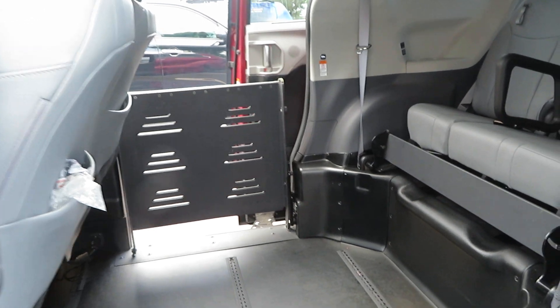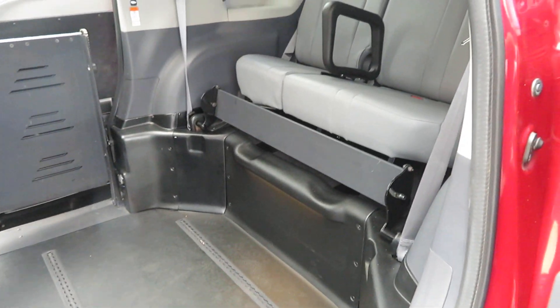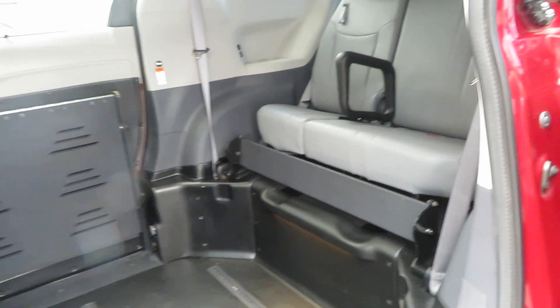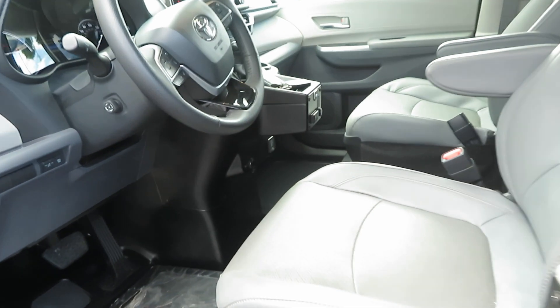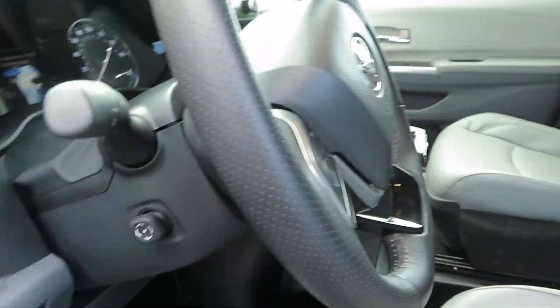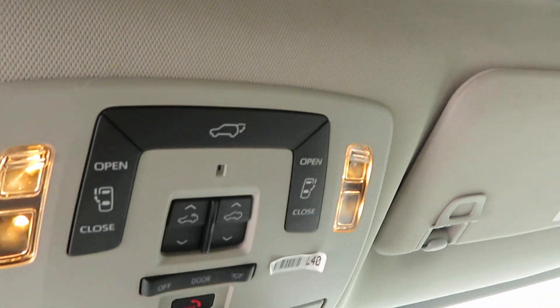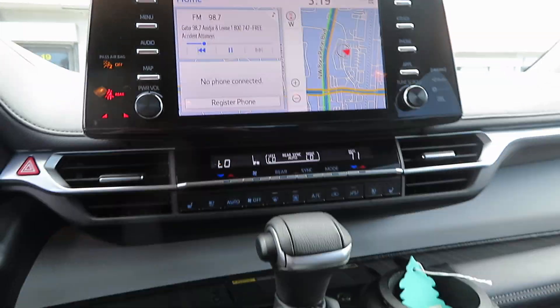The trucker has called and is on the way, so he should be here pretty soon. Everything is good to go on this van — very easy to operate. All of your sunroof functions are here, and navigation is all set.